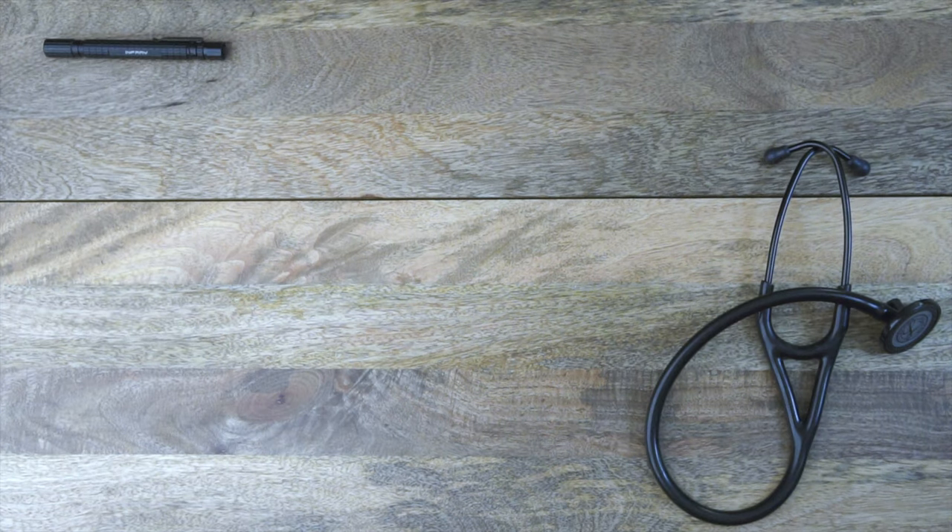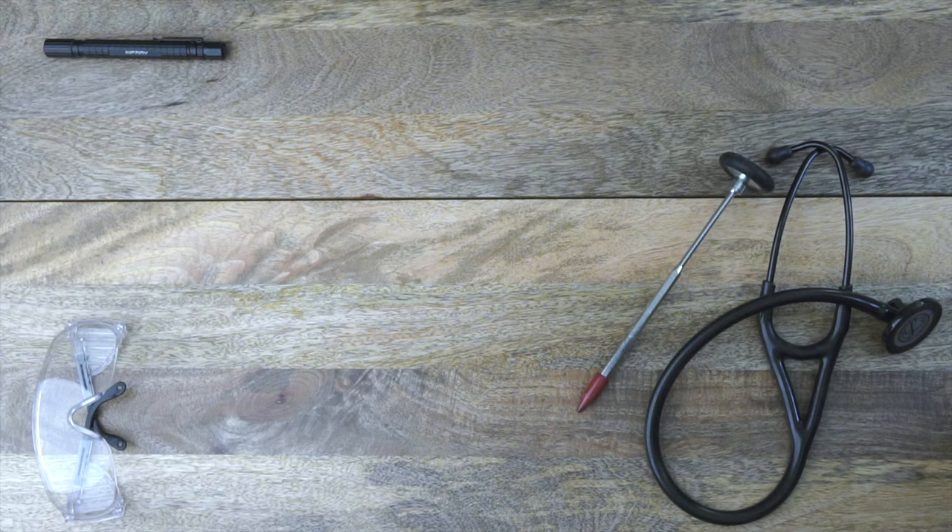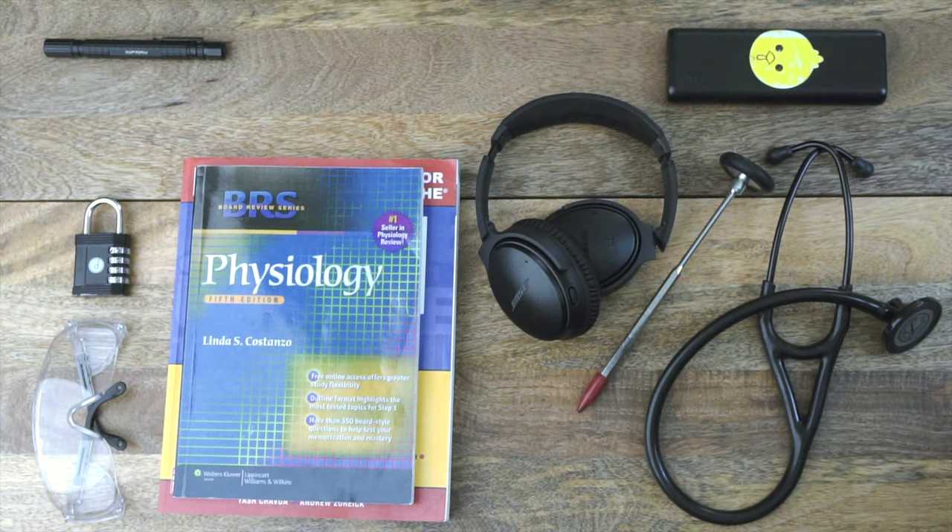A stethoscope, a pen light, a reflex hammer, safety goggles, scrubs, business casual clothes, books, a lock, a portable charger, headphones, and a computer.